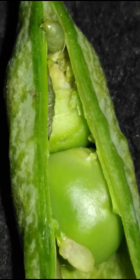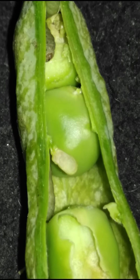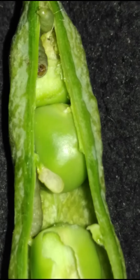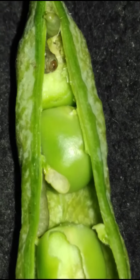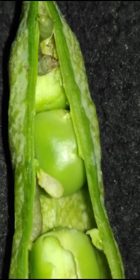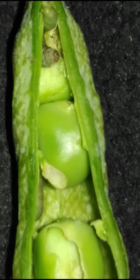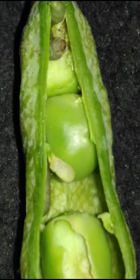Pea moth is a small grey-brown moth whose larvae feed in the pods of garden peas. Its wingspan is 15 mm. Adult pea moths emerge in June to July, when the females seek out pea plants on which they lay their eggs. They are attracted to pea plants that are in flower.